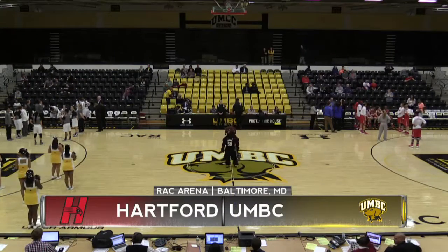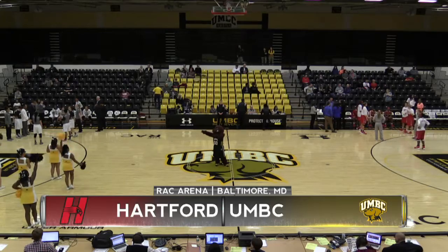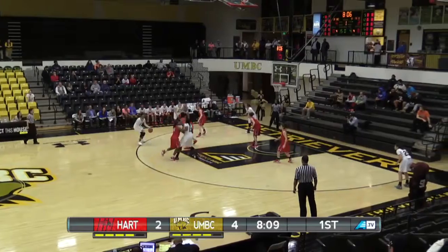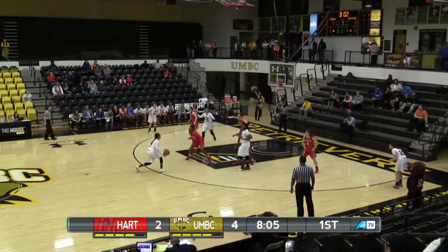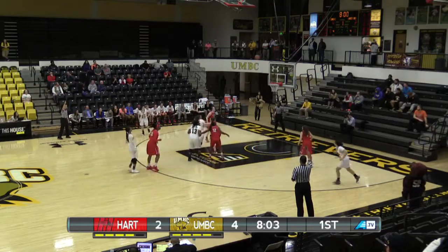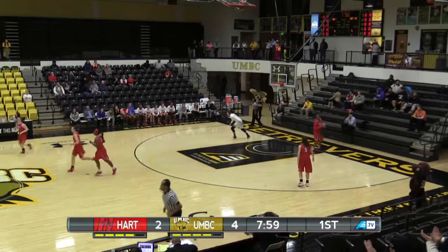Back inside the Rock Arena, Dan Levine with you as UMBC and Hartford get set for some America East women's basketball action. McCarley being played by Harrison, now pulls up a jumper and it's good. Taylor McCarley for Harrison.